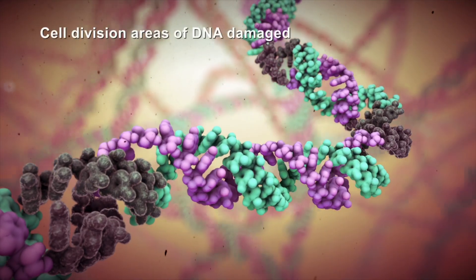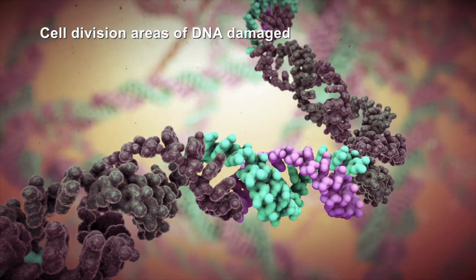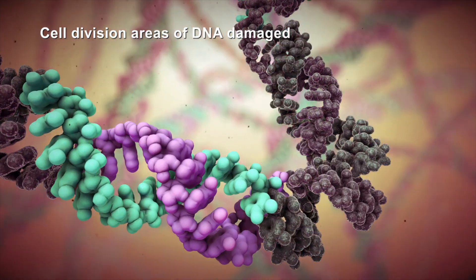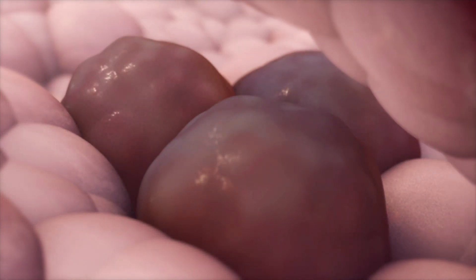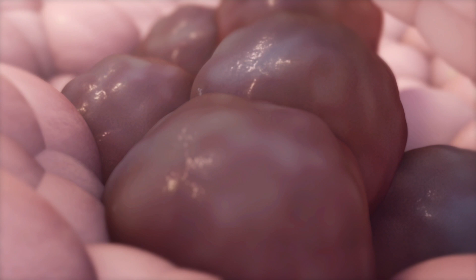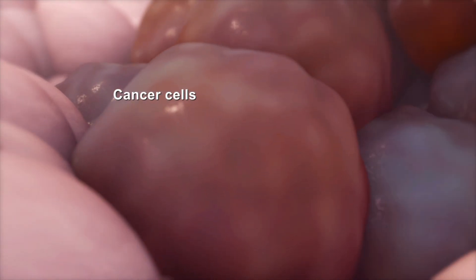In cancer, however, the parts of the cell's DNA that direct cell division become damaged. Damage to these sections prevents DNA from repairing itself or instructing the cell to die. Instead, the unrepaired DNA causes the cell to grow and divide uncontrollably into more damaged cells, called cancer cells.